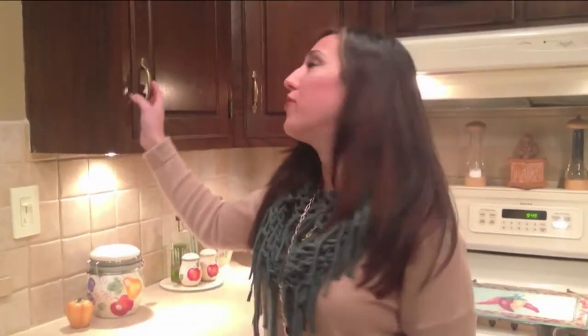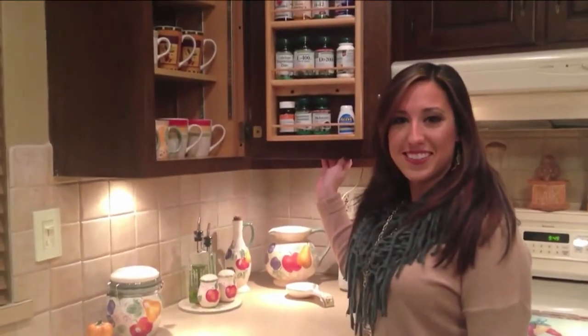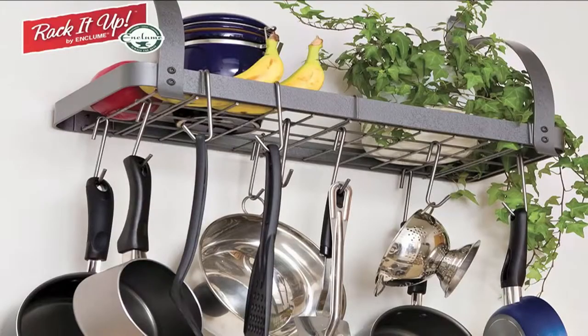Add adjustable shelves and shallow racks to the inside of your cabinets, like I did. I use it for spices and vitamins. Utilize wall space with hanging organizers to hang pots and pans.